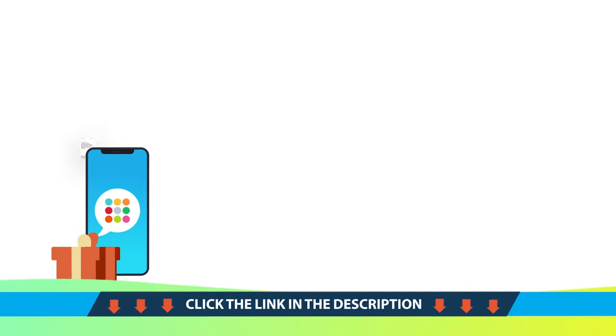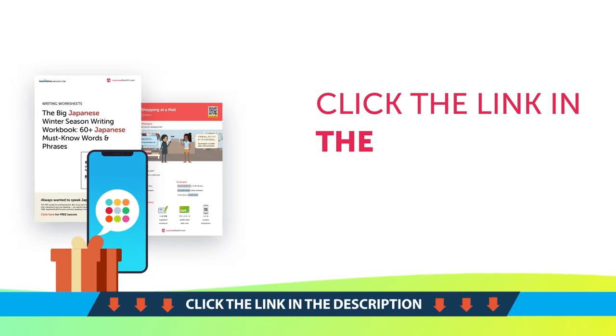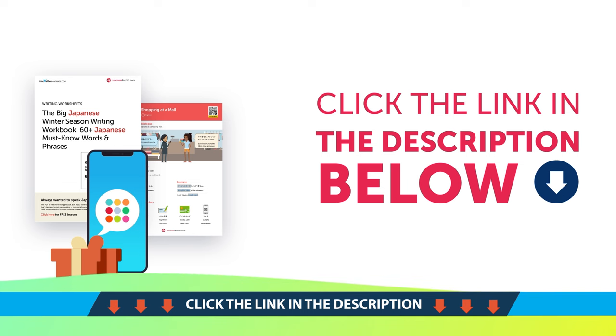To get your gifts and language learning resources, click the link in the description below. Download them right now, before they expire!